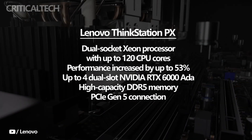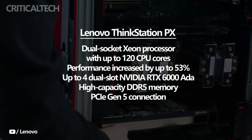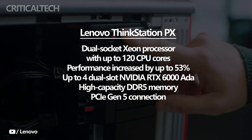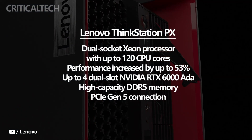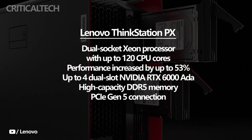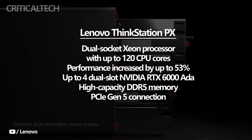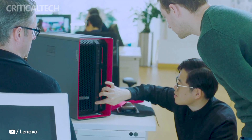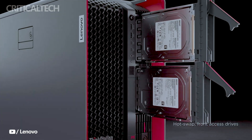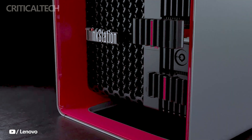A dual-socket Xeon processor with up to 120 CPU cores powers the Lenovo ThinkStation PX. Additionally, performance has increased from earlier iterations of the model by up to 53%. Up to four dual-slot NVIDIA RTX 6000 data architecture graphics cards are supported. The workstation gives users the ability to manage complicated workflows such as simulation tasks and creative post-production with ease, by offering a powerful combination of high-capacity DDR5 memory and ultra-high bandwidth through the PCIe Gen 5 connection.